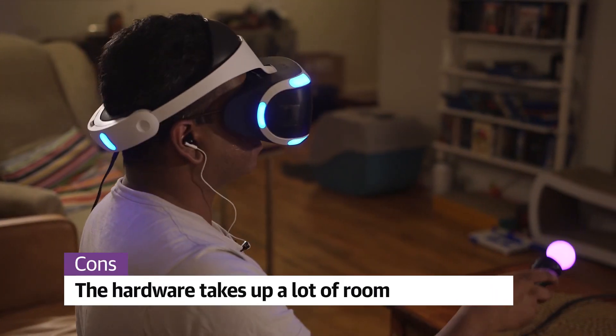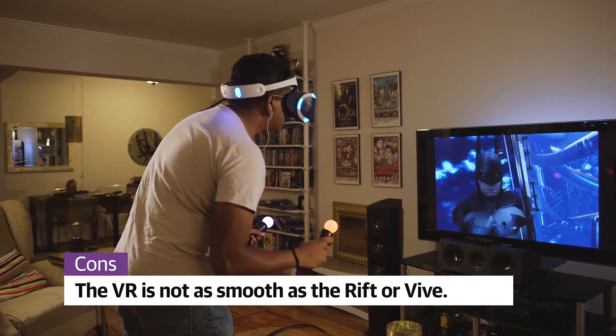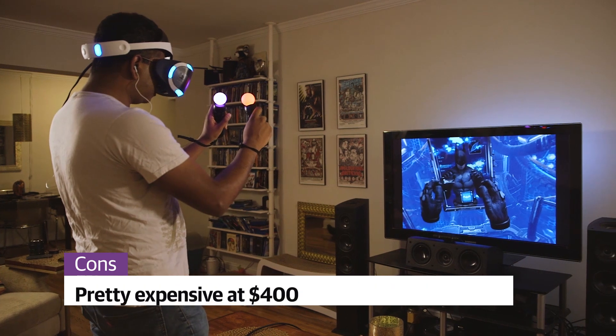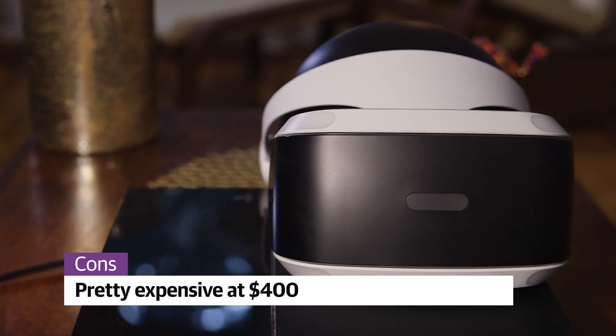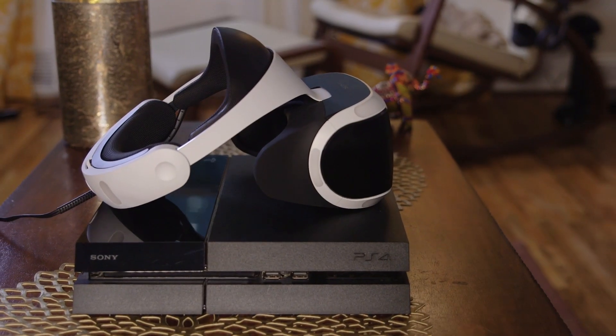You'll still need a lot of space in your living room for the PSVR, though, and you'll have to watch out for wires. And though its VR experience is pretty good, it's not as smooth as the Rift or Vive. And while it's cheaper than the competition, it's still a big expense at $400. Most people are better off waiting until the price goes down next year.